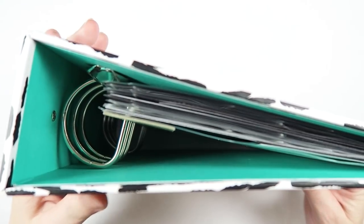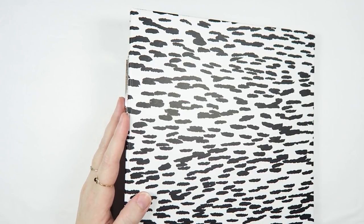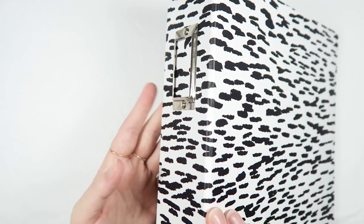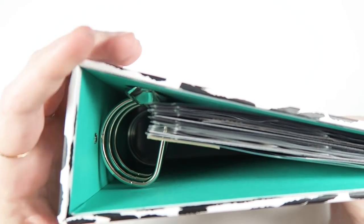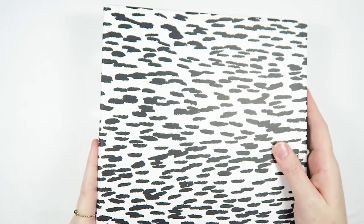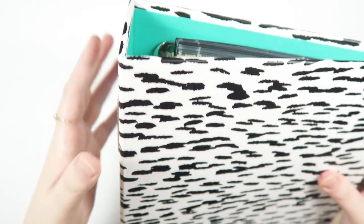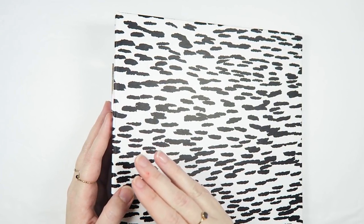I have an album here and you guys might recognize this as my Project Life album. I've actually taken the Project Life pages out, because I'm so super behind — it's ridiculous. And I really need a thick binder width for my October Daily this year. This one is from Studio Calico. It's two and a half inches wide and it is a six by eight album, which is perfect for me.